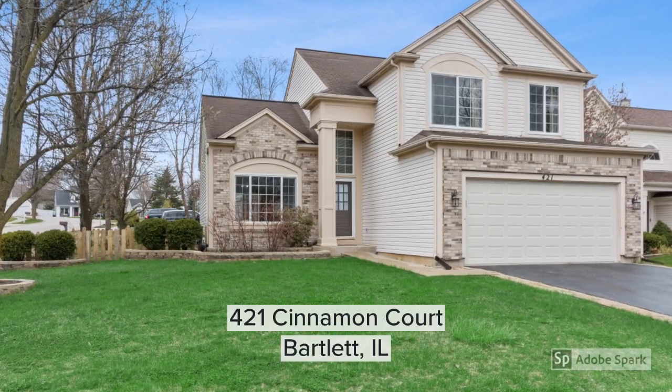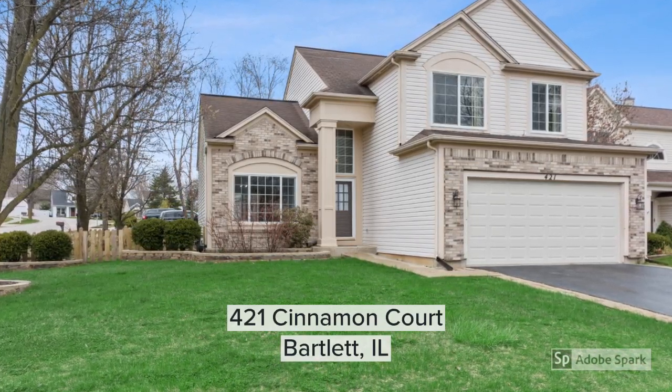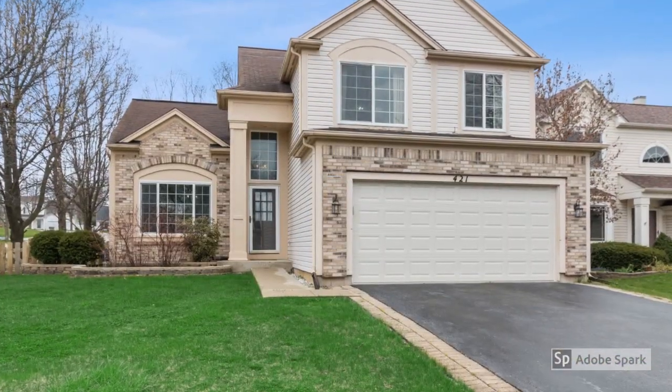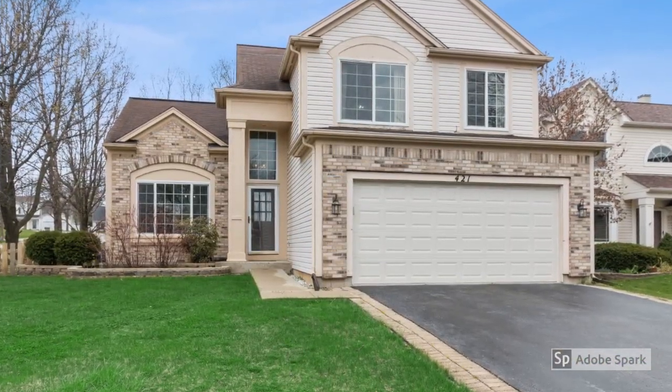Welcome to 421 Cinnamon Court. This is in the Amber Grove Subdivision of Bartlett, Illinois. This home is located on a corner south-facing cul-de-sac lot.